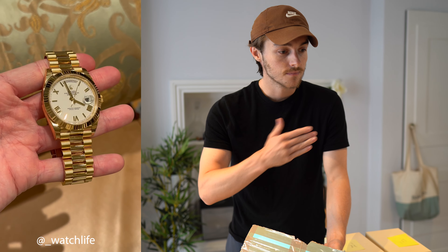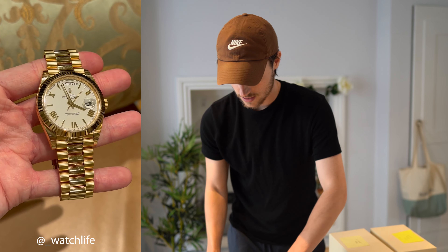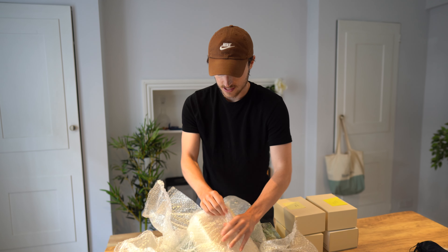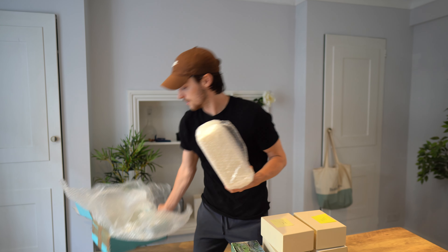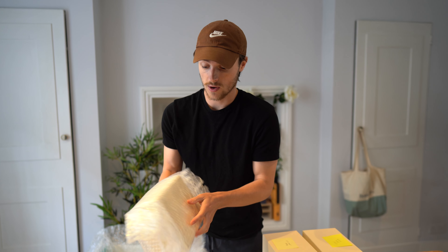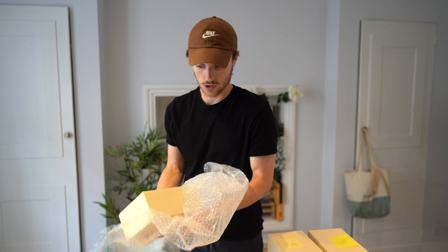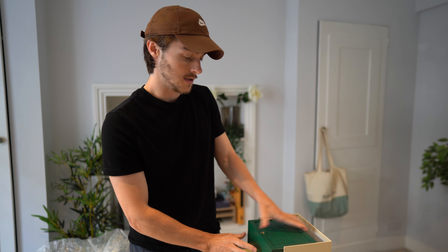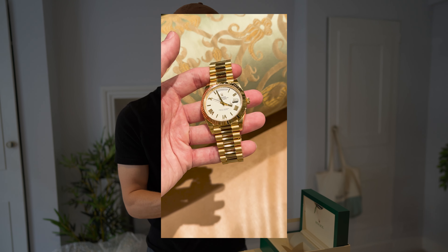If you guys follow my Instagram — underscore watch life — you'll know this watch. I actually made a video on it. I sold this to my best client ever — a guy who has been extremely loyal for the past almost three years. I think since then he's probably bought 12 or 13 watches. Amazing, super collector. But he decided that he did not like this watch.